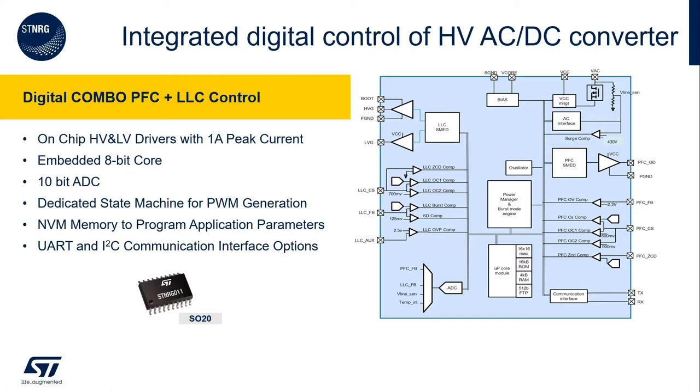Most digital controllers do not have these blocks and require external components to take care of these functions. On the bottom you can see the 8-bit microcontroller with 10-bit high-speed ADC to allow for precise control and monitoring of the digital power supply. The device also integrates a non-volatile memory that stores the numerous configuration parameters. Finally, this device has UART and I2C communication interfaces that allow the configuration of the digital power supply as well as remote monitoring or black box logging of the activity.